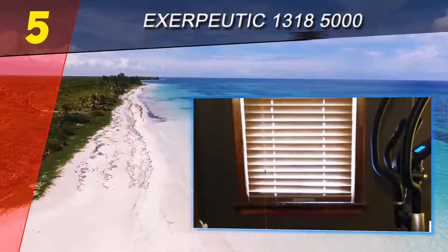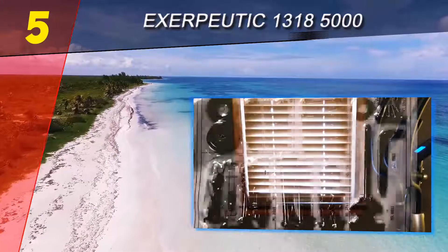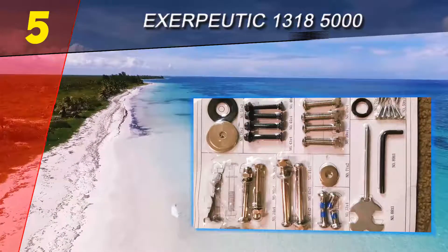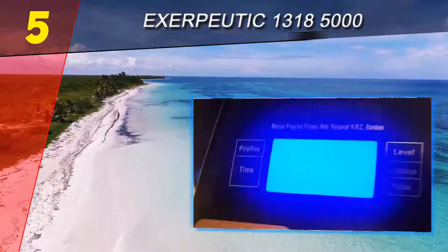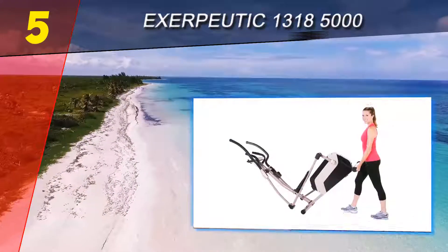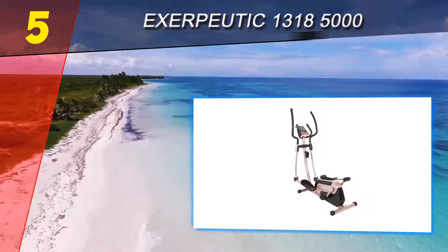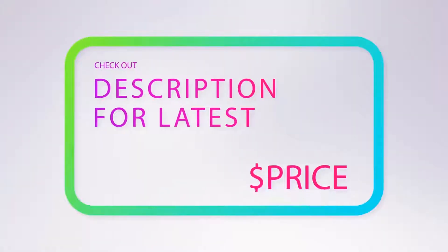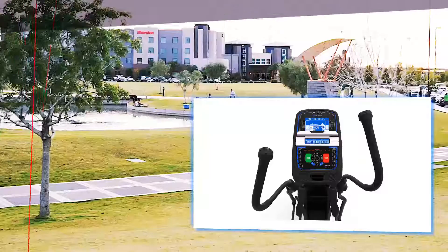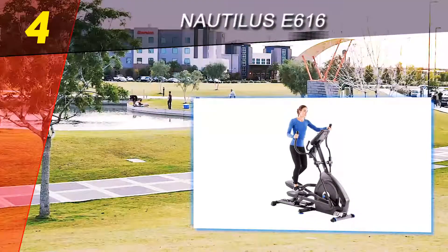You don't get bells and whistles like fans or iPod connections. What you do get is a very large LCD display, Bluetooth connectivity for easy workout tracking without having to subscribe to a proprietary system. This is a smaller, fully functional elliptical trainer which is sufficient for most people and a very good buy. For more information and pricing, check out the product links in the description underneath the video.